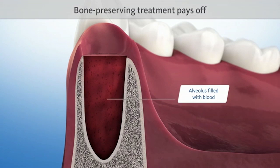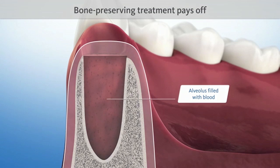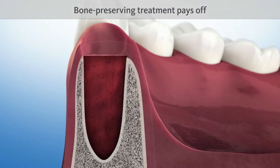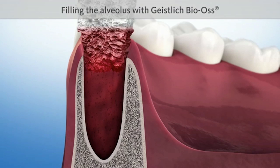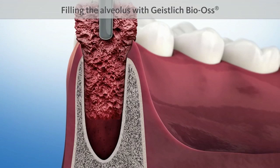Therefore, it is worth the effort to ensure that the contour of the jawbone is retained when teeth are extracted. This can be achieved by using a proven bone substitute material, such as Geistlich Bio-Oss. The alveolus is filled with Geistlich Bio-Oss.